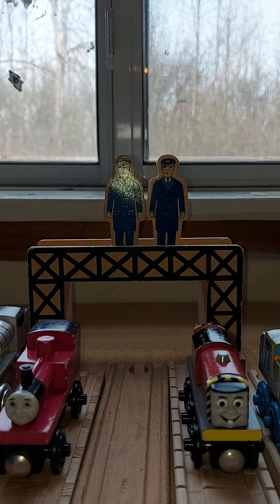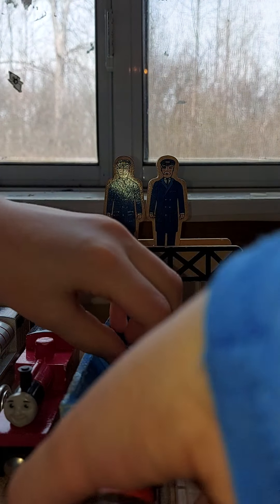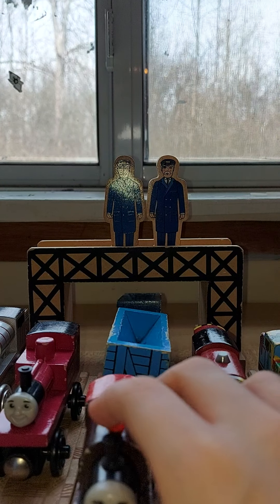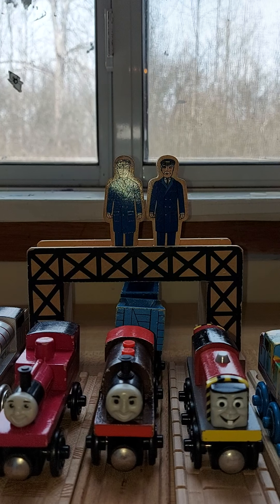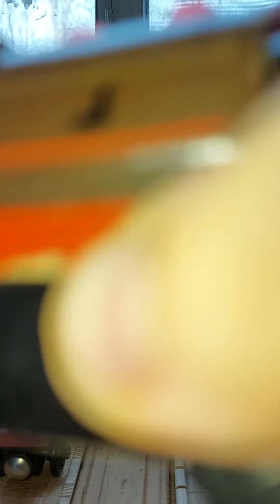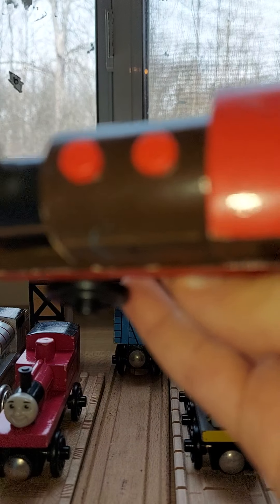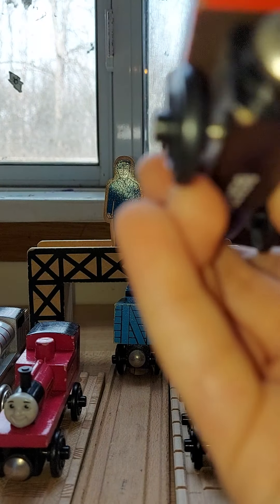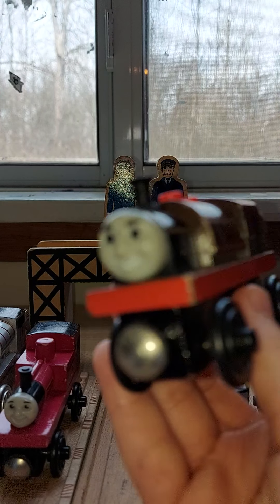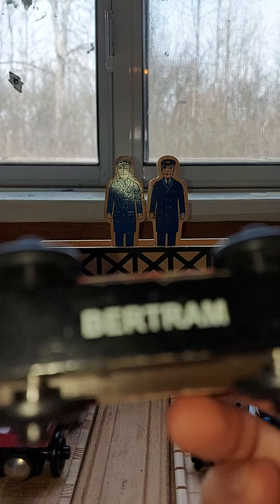The next item is Bertram and the Sodor Scrap Cars. Bertram has been seen in 1998 in Toby's Discovery in Season 5 and never appeared again. But this Bertram — why is he a tank engine? He's supposed to be a tender engine. There's some stuff wrong with him, like the two domes and the roof. It's supposed to be black and the paint job is supposed to be brown. This face looks good — he used Smudger's faces and he has a name on the bottom.